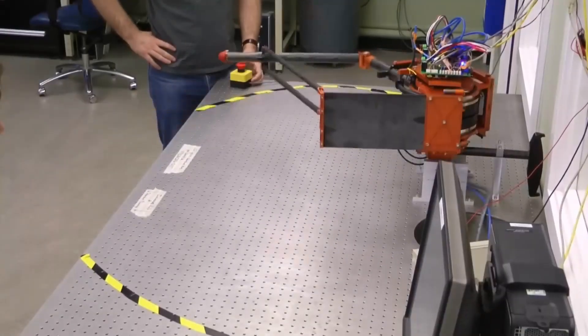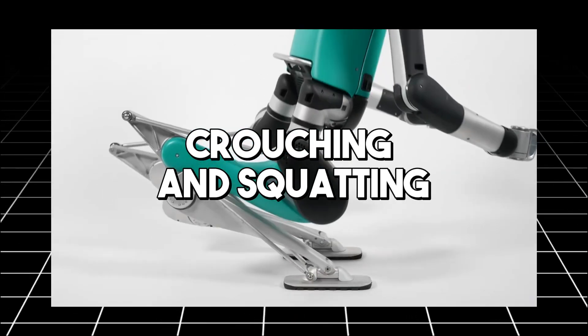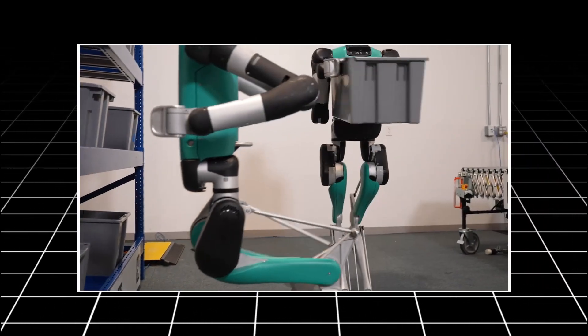Digit features fully functioning limbs capable of executing complex movements like crouching and squatting, adjusting its center of gravity as needed for various tasks.